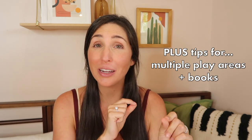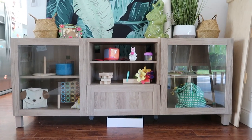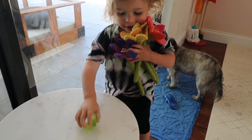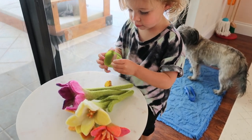I'll also share tips for multiple play areas in the home and small spaces. Toy rotation is exactly what it sounds like — it is when you store a portion of your child's toys away so they only have access to a limited amount of them at a time. The benefits of toy rotation are really endless, and I'll leave a link to my independent play video in the description box below.